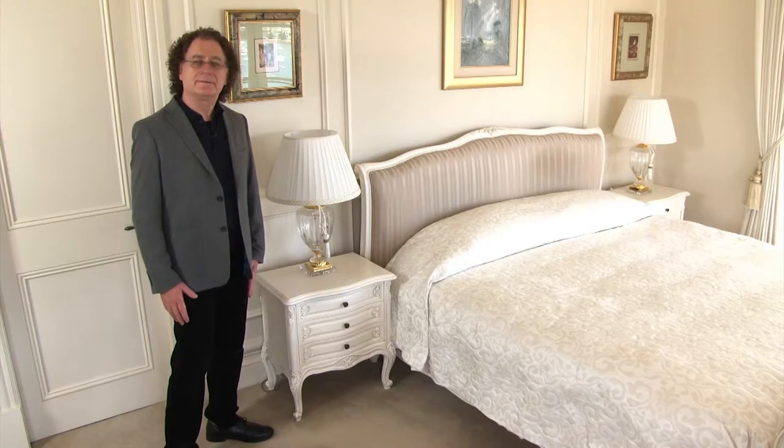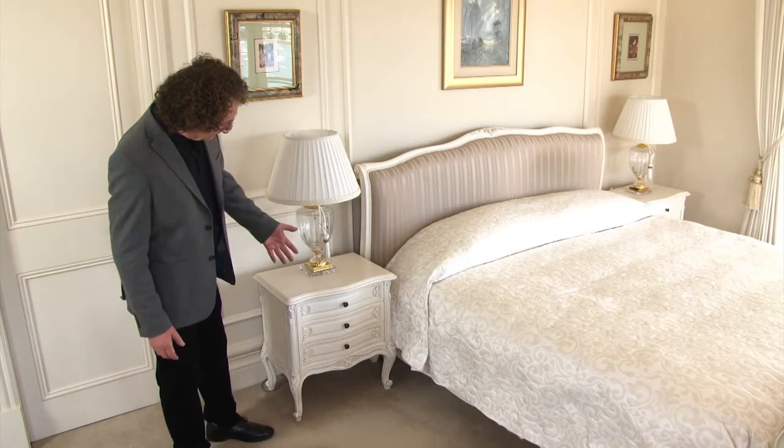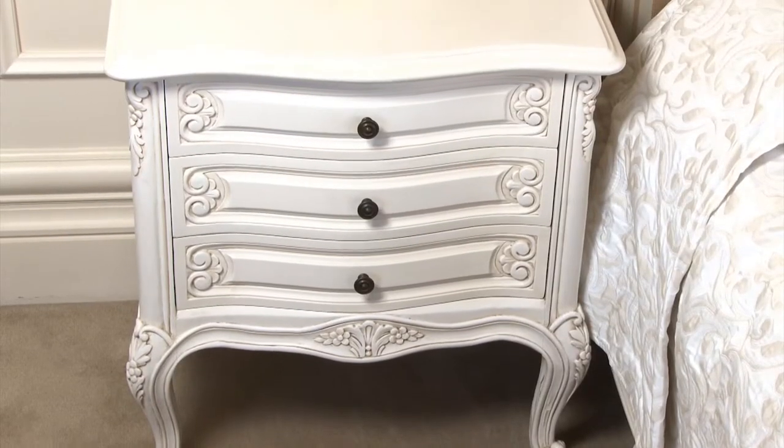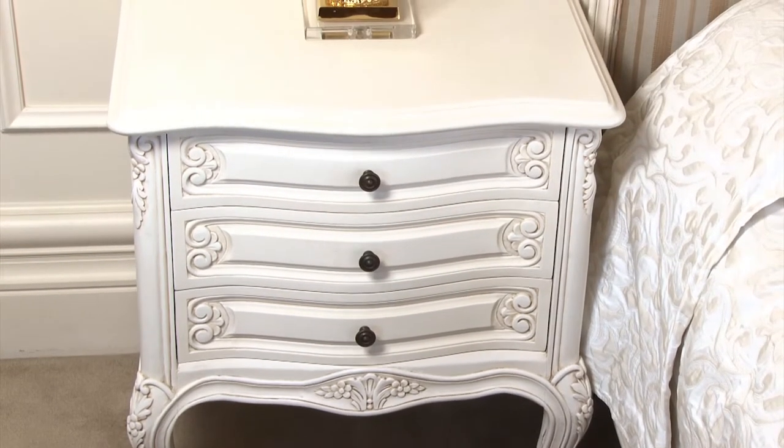And to complement the sleigh bed, on each side, some Louis XV bed sides — delicately carved with an antique white finish to soften the overall look.